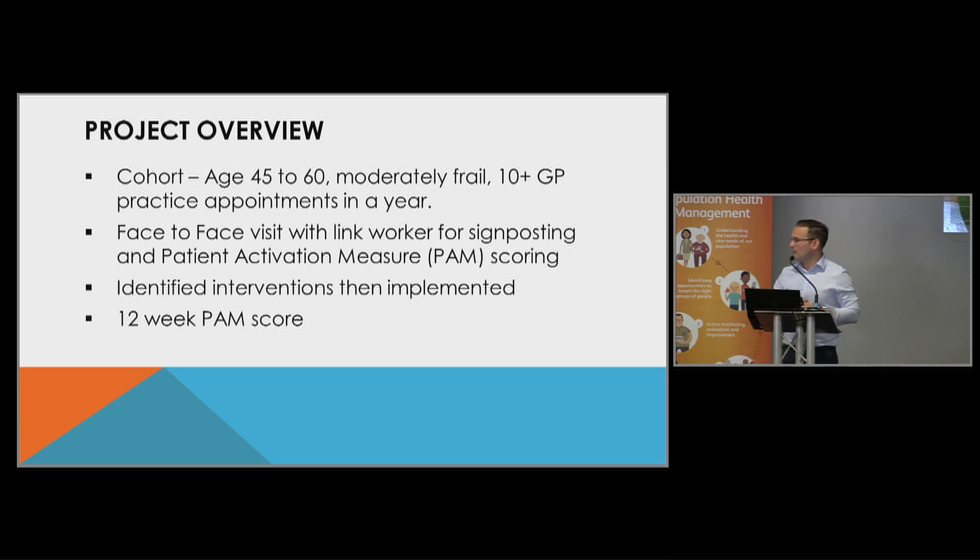There's evidence that these patients will need to access services less, but also will have a better quality of life and better outcomes for their long-term conditions. For us, this is a way of measuring what's happened with that patient. We always get measured around money spent, but if we do something well at this stage, how do we measure what wasn't spent on that patient? We feel the activation measure is a good way to do that.